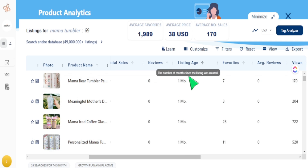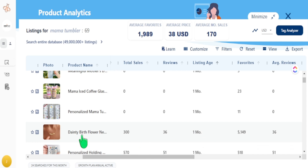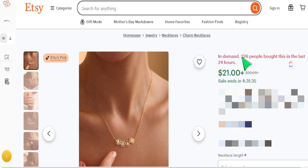If I'm trying to find a top trend early on, I'm not as concerned about monthly sales, because it takes a while for Etsy to register and showcase what a sale is. But I can look at the level of favorites to determine if an item is going to blow up. For example, I see a listing that's one month old — could be 28 days old, could be three days old — with over 5,000 favorites. The total sales column says 300, but I can tell it's getting far more than 300 sales because 326 people bought this in the last 24 hours.